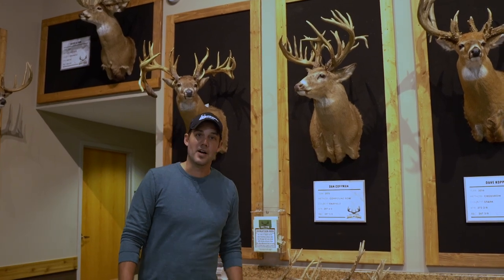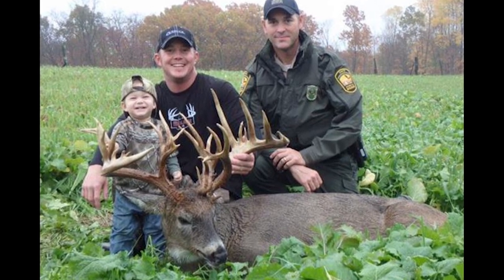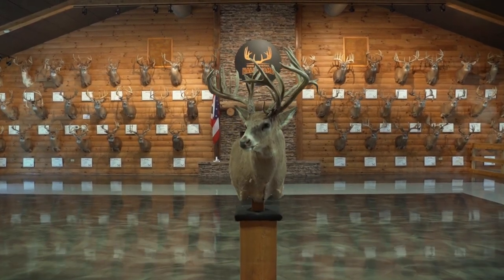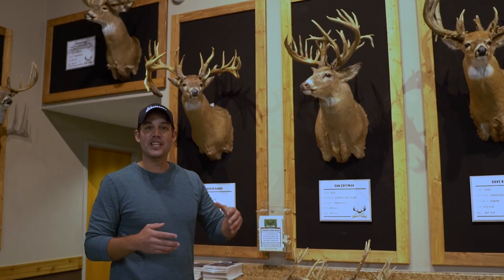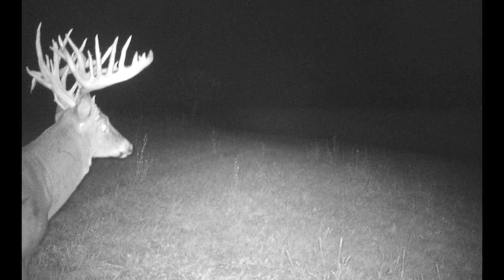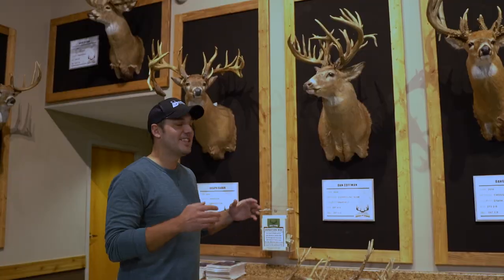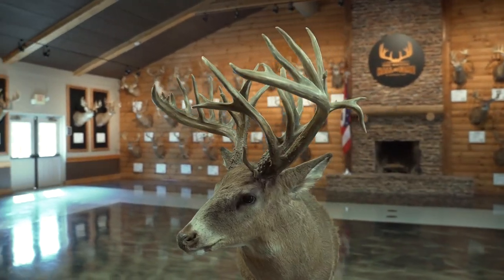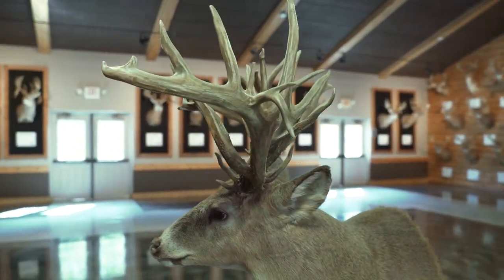The next deer is the Kaufman buck, which was shot back in 2015. When Dan shot this, it really set the deer industry on fire because everybody was waiting 60 days to hear what the final score was — to see if this would be a new state record. Dan called this the Christmas Tree buck, just with all the antlers everywhere. You probably have seen this and heard the stories, but this is also a great one compared to the Raber buck. Dan hunted this thing hard — they saw it for two, three years, and he put a lot of time into it to get this buck.